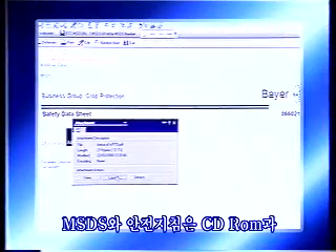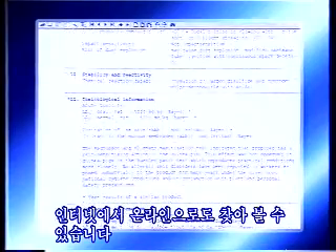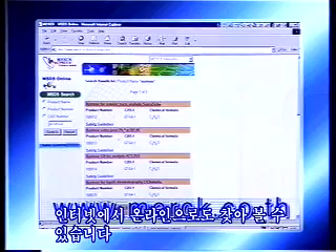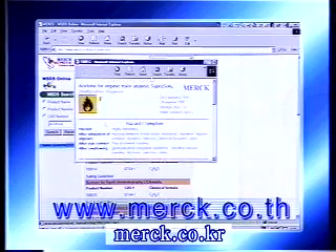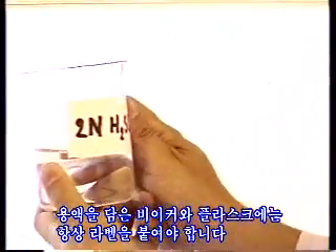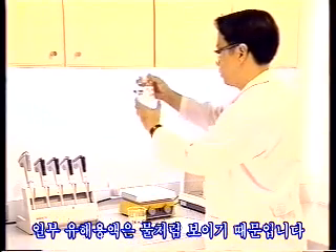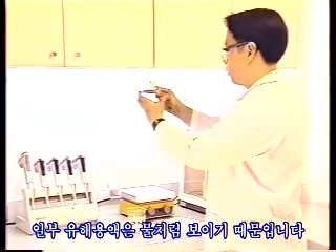MSDS and safety guidelines are also available on CD-ROM and online on the Internet. It is important to label any glass or flask you fill, as many hazardous solutions look just like water.